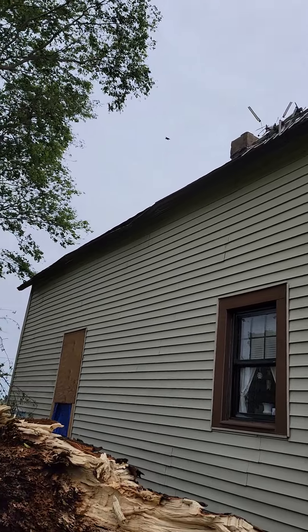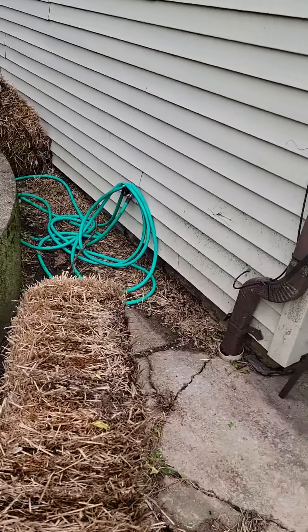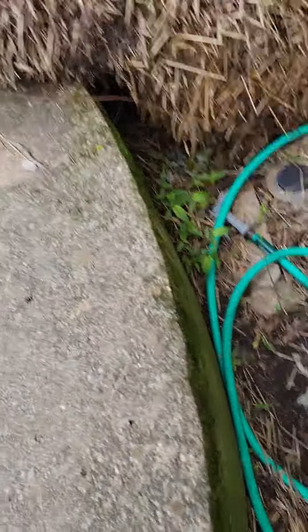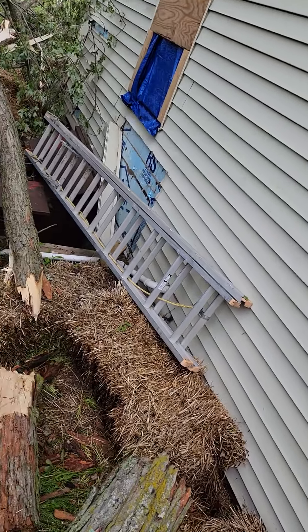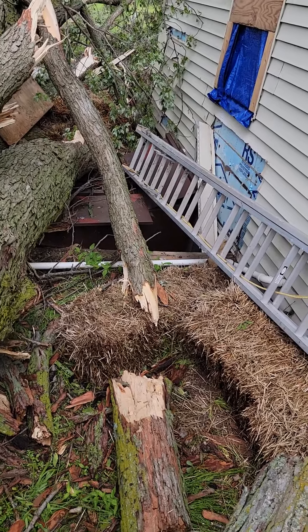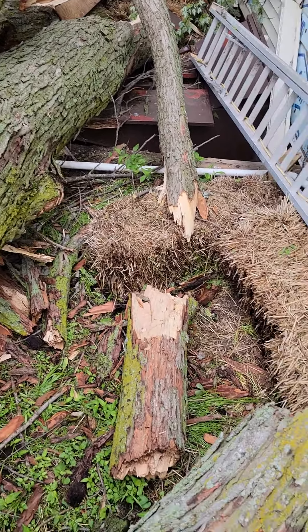The antenna and some gutter is bent and damaged there. Some siding was stripped off over here when the tree came down and took out the window.